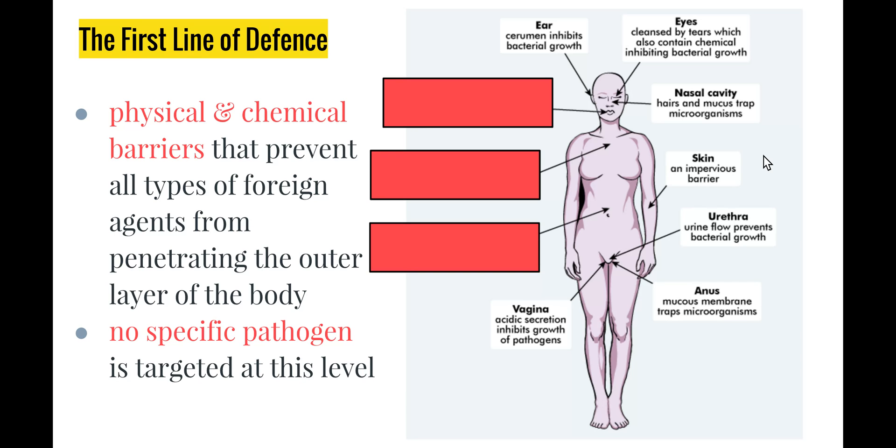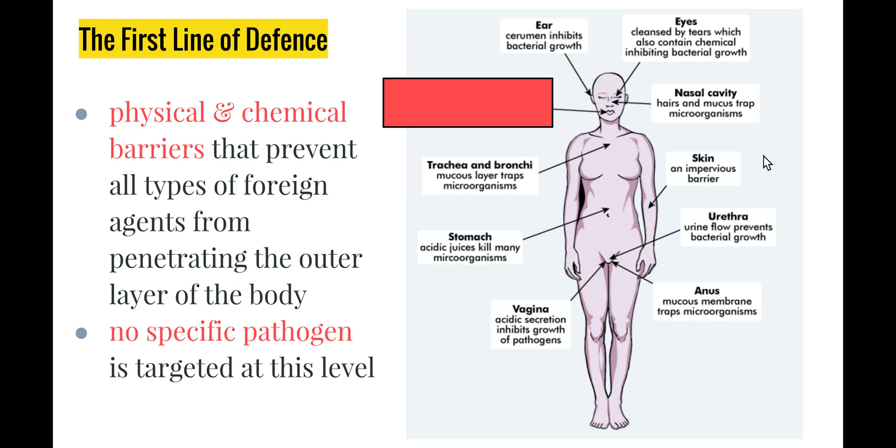In females, the vagina has an acidic secretion which stops the growth of pathogens. Our stomach contains strong acidic juices that kill many microorganisms — a lot of the food we eat contains pathogens whether from improper cooking or handling, and our stomach does a really good job of killing those microbes before they can reproduce and cause problems. The trachea and bronchi also have a good mucus layer that traps microorganisms; a tickle in the throat triggers coughing, which brings pathogens back out through the mouth. The mouth cavity's mucous membrane traps microorganisms and saliva, like tears, contains chemicals that inhibit bacterial growth.